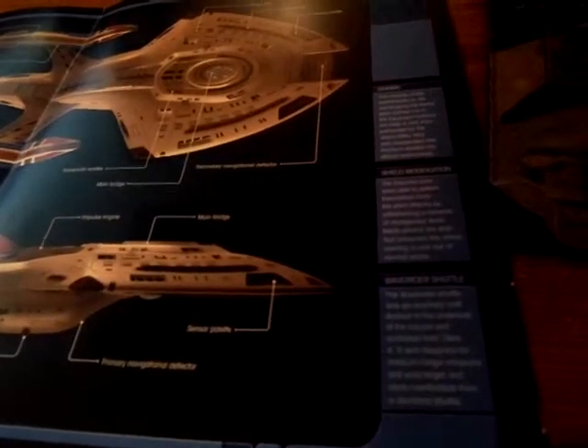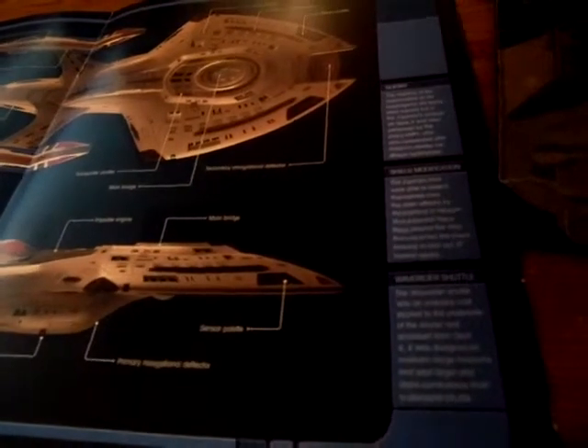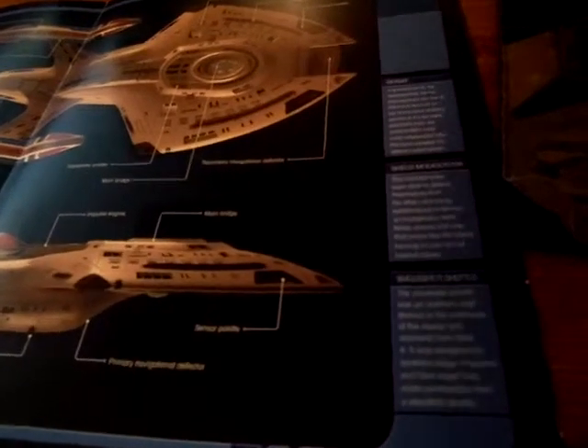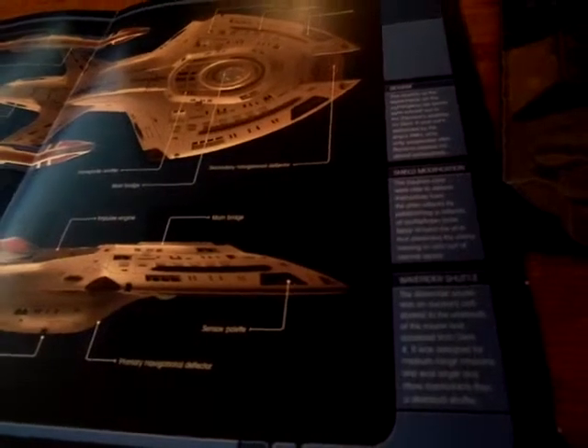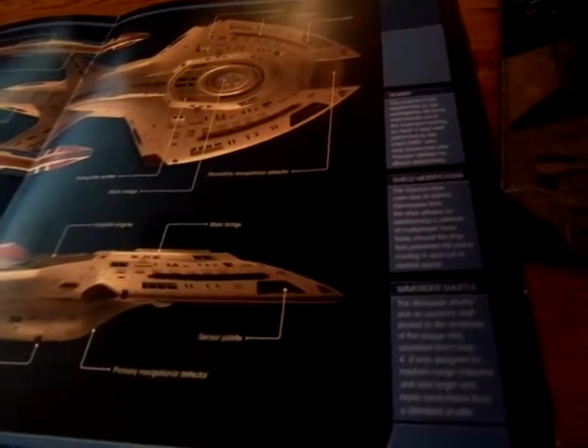For shield modifications, here's a fast fact: the Equinox crew were able to defend themselves against alien attacks by establishing a network of multi-phasic force fields on the ship, which prevented the aliens from moving in and out of normal space.